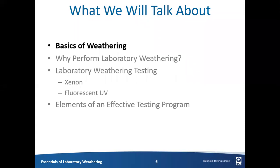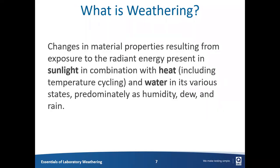Keep in mind that what constitutes an effective program is going to be different customer to customer. So let's define weathering up front. What is weathering? For us, it's a combination of three main factors: sunlight, heat, and water. Anytime you have sunlight — whether that's an outdoor spectrum facing the sun directly, or behind window glass — in combination with heat, which can include elevated temperatures as well as temperature cycling, plus water, which can be present as moisture in the air, as relative humidity, condensation, or rainfall — when those three forces combine to degrade a material, that's what we refer to as weathering.